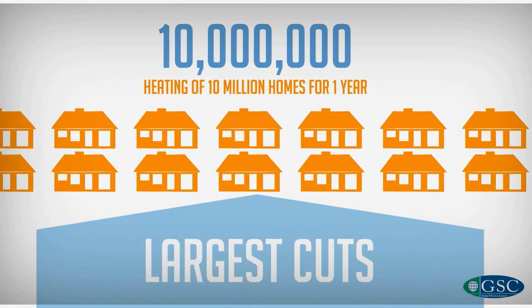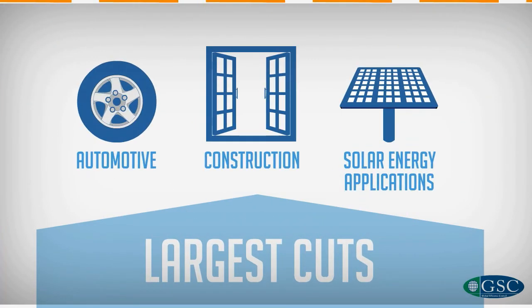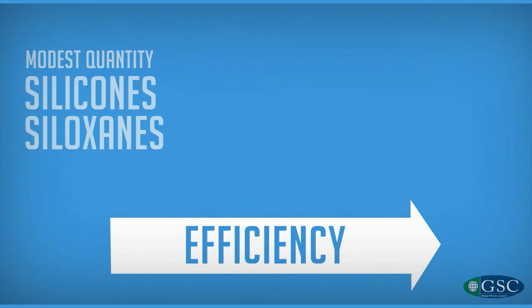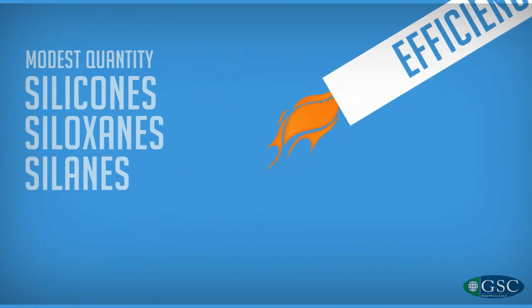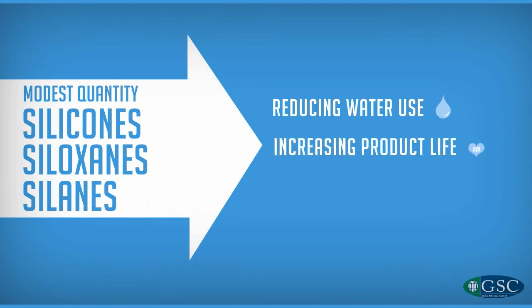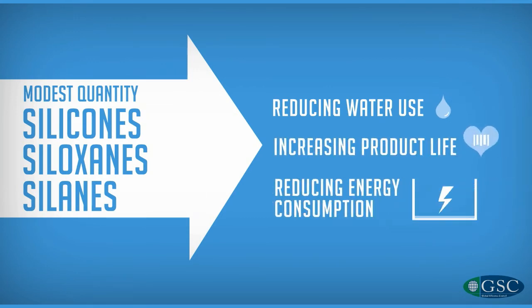The largest cuts are made in the automotive, construction, and solar energy applications. Even a modest quantity of silicon, siloxane, or silane can really boost the efficiency of various products by reducing water use, increasing product life, or reducing energy consumption.